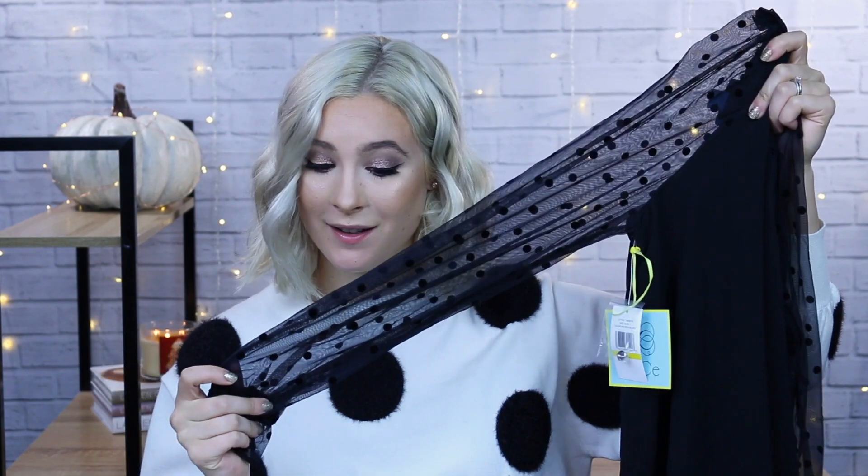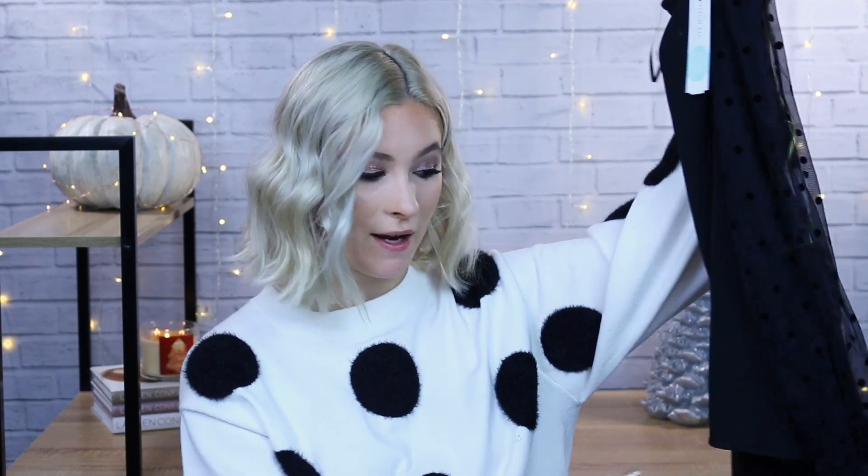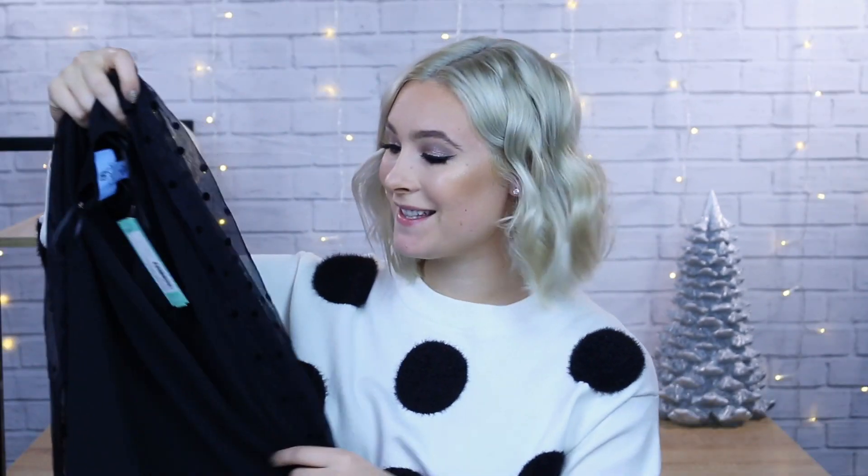Oh no — it's a see-through polka dot sleeve top! The elastic material gathers around your wrist to make almost that balloon sleeve I'm obsessed with, and then it's like a loose black top you can wear with anything. You can tell already I'm obsessed with polka dots — this is going to be really hard to say no to. It's a medium.